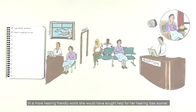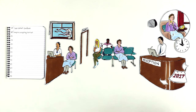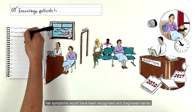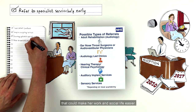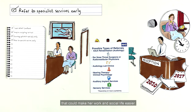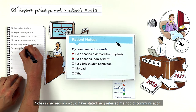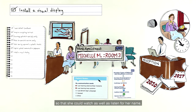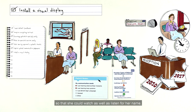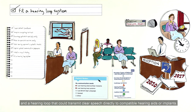In a more hearing-friendly world, she would have sought help for her hearing loss sooner. Her symptoms would have been recognised and diagnosed earlier, so that she could be referred to the kind of support that could make her work and social life easier. Notes in her records would have stated her preferred method of communication. There would have been a visual display screen, so that she could watch as well as listen for her name, and a hearing loop that could transmit clear speech directly to compatible hearing aids or implants.